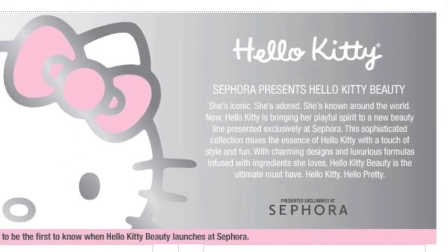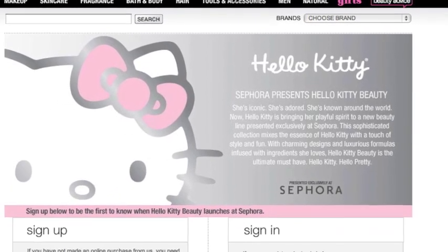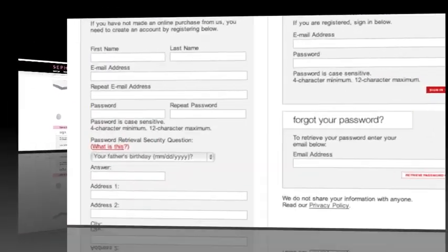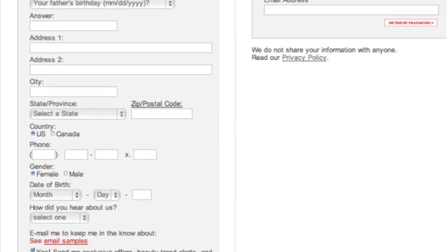To be the first to know when Hello Kitty Beauty launches at Sephora, you either need to sign up for or sign into your online Sephora account. It's super easy, and these items are so cute — it's definitely worth doing. I hope you enjoyed this little sneak peek of the fabulous line that's about to be released exclusively at Sephora.